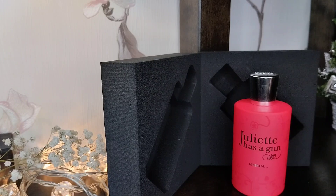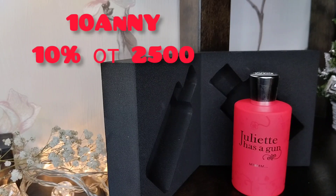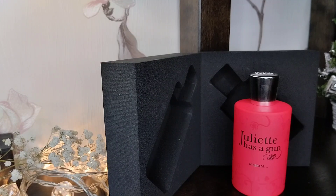Промокоды я вам оставлю — там действует дополнительная скидка, которая суммируется со всеми скидками на сайте. Вводите промокод, и у вас ещё скидочка будет. Если у вас заказ выше 5000 — доставка бесплатная. А если по Питеру и Москве — там ещё меньше порог для бесплатной доставки.